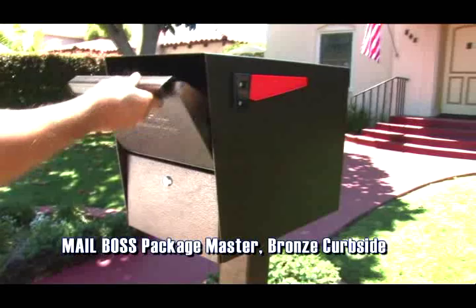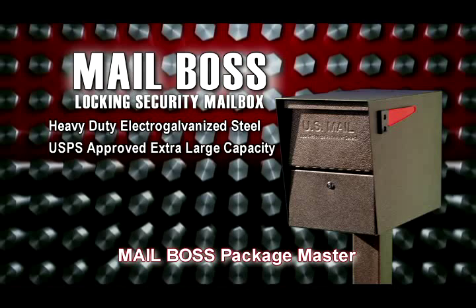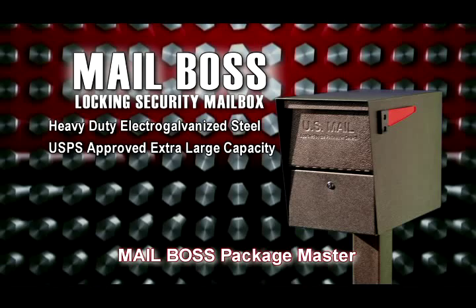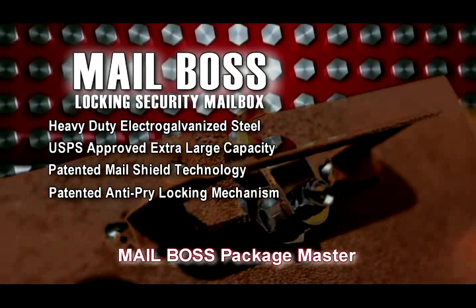The Mailboss Package Master is made of 12 and 14 gauge electro-galvanized steel. The extra-large capacity Package Master is USPS approved, receives small packages, and holds weeks of mail. Security features include patented mail shield technology to prevent phishing, the patented anti-pry latch-locking mechanism to prevent leveraged entry, and a high-security anti-pick lock.